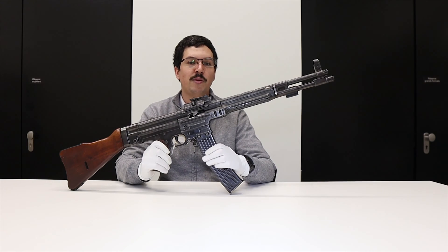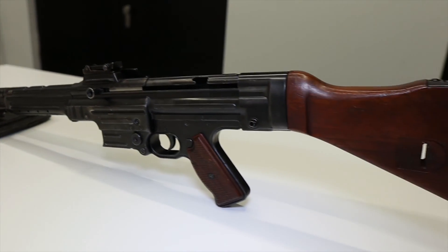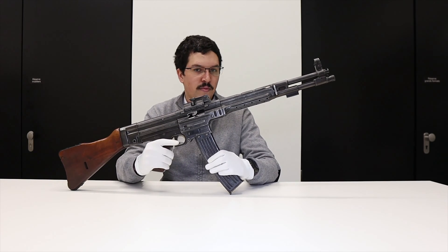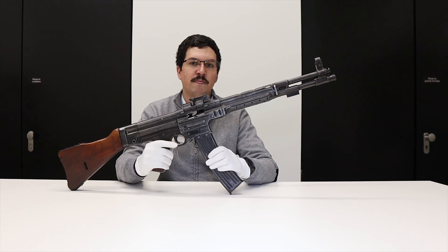This weapon is the result of the development of a new type of ammunition, with the concept of the intermediate cartridge — less powerful than cartridges like the 8mm Mauser, but still effective at several hundred meters. One of the big advantages of these smaller cartridges is that they are more controllable, especially when fired on automatic.